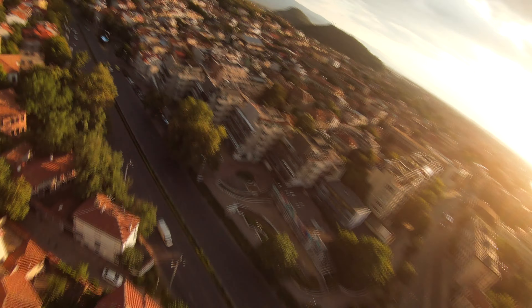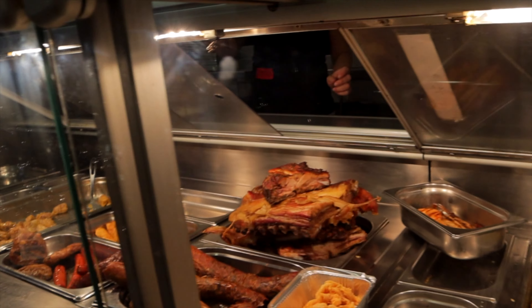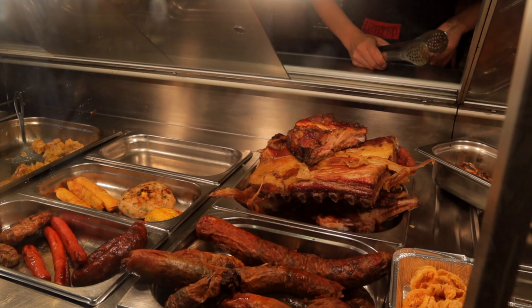Good morning guys and welcome back to another video here from Bulgaria. Today we are in the city of Plovdiv. This is a city that has a lot of pretty good food and I'm very very excited. This is our first time having food here in Bulgaria so I'm excited to show you what Bulgarian food is like. I don't even know what Bulgarian food is like.